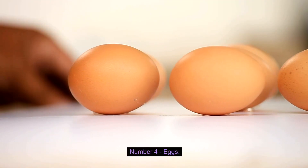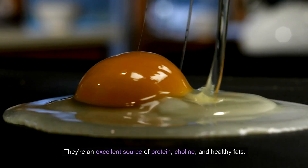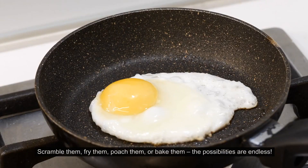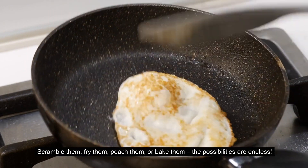Number four: Eggs. Eggs are a breakfast staple for a reason — they're an excellent source of protein, choline, and healthy fats. And at just a few bucks a dozen, they're an affordable way to fuel your day. Scramble them, fry them, poach them, or bake them. The possibilities are endless.